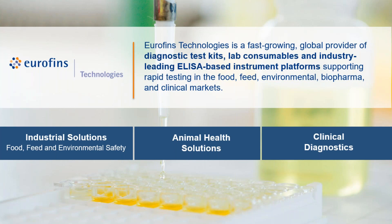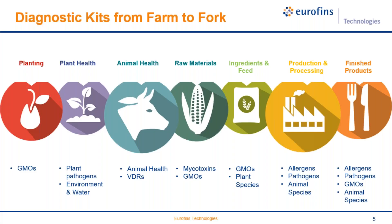Just to start with a quick introduction of Eurofins Technologies: Eurofins Technologies is a new division of the Eurofins Group. We are a truly independent diagnostic test kit manufacturing division. Our goal is to be among the global providers of diagnostic test kits, laboratory consumables, and instrumentation platforms supporting testing in food, feed, environmental, biopharma, and clinical markets. We have three divisions: industrial solutions covering food, feed, and environmental safety; animal health solutions for veterinary diagnostic testing; and clinical diagnostics focusing on the IVD market.